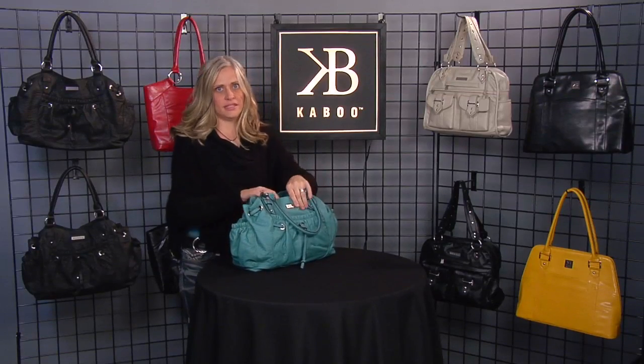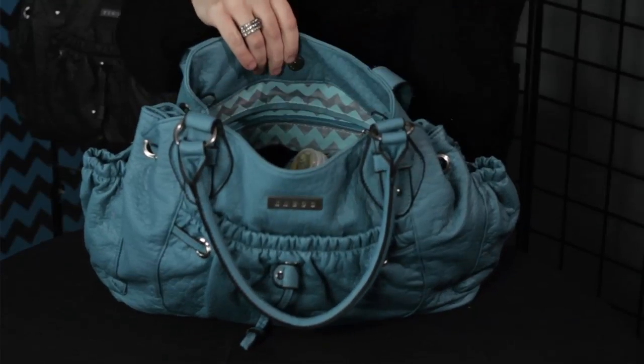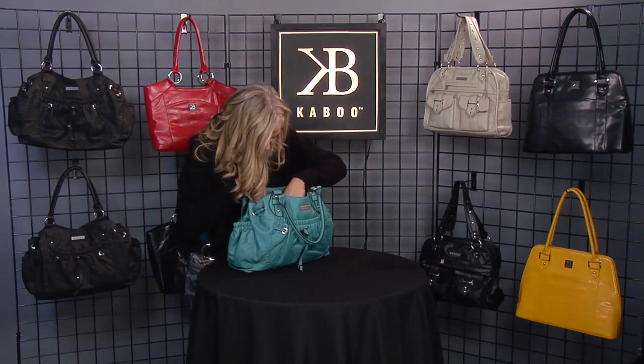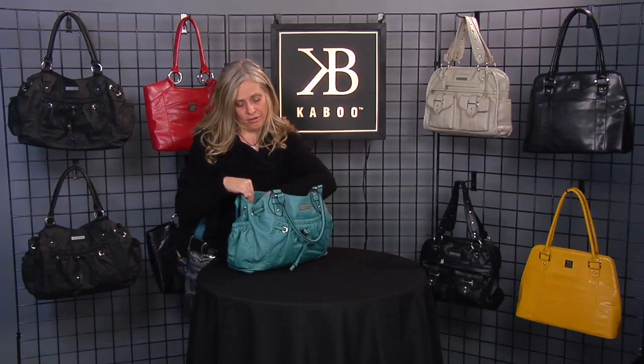On the inside, there are tons of pockets, and I like to keep things separated and organized in my bag. A few things that I keep in my bag are my hand sanitizer, a pen, and of course, my lip gloss. It's also got a pocket that has a Velcro strap, and that's where I keep my keys so that if my bag happens to fall, my keys don't fall out.